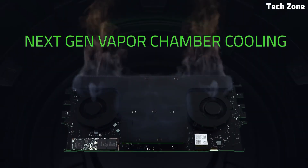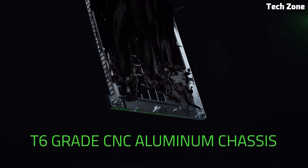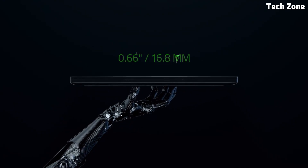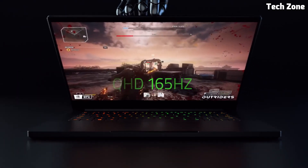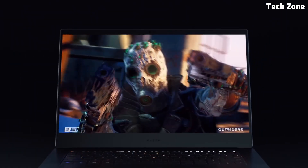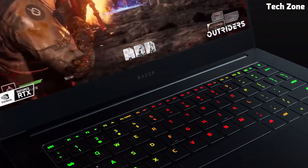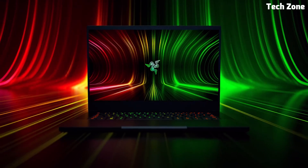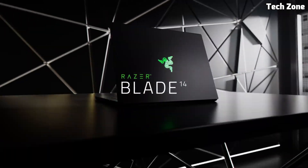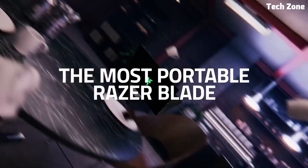The 14-inch QHD display offers a crisp 2560x1440 resolution with a buttery-smooth 165Hz refresh rate, making coding, multitasking, and even gaming an absolute pleasure. Under the hood, the Blade 14 packs a serious punch with the AMD Ryzen 9 7940HS processor and up to an NVIDIA GeForce RTX 4070 GPU. This combination delivers lightning-fast performance, whether you're compiling large code bases, running virtual machines, or working on GPU-accelerated tasks.